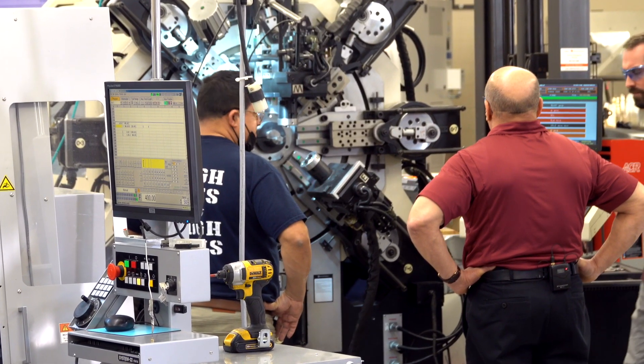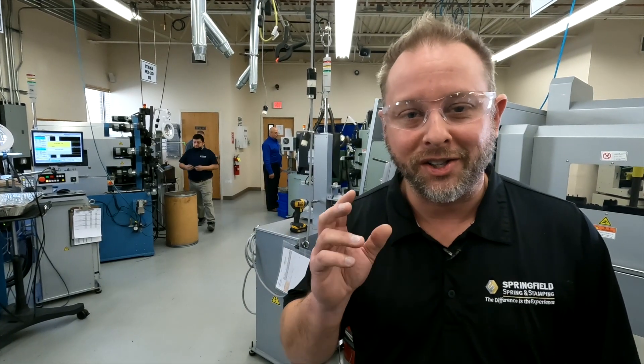We're big enough to be relevant because we'll take on whatever problem you have, yet we're small enough to be hyper-responsive to whatever needs you have. That's why Springfield Spring and Stamping is one of the most state-of-the-art companies you can work with. The engineers love us.